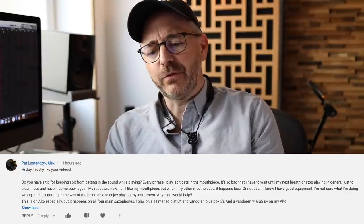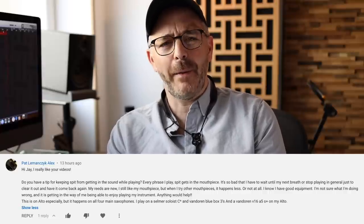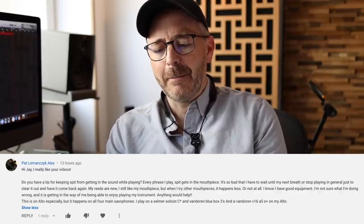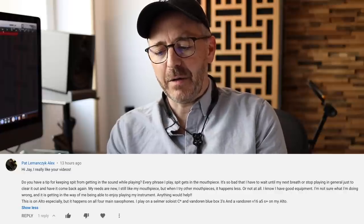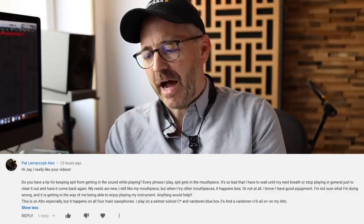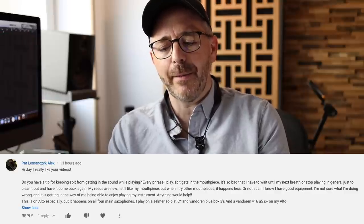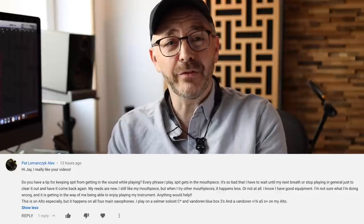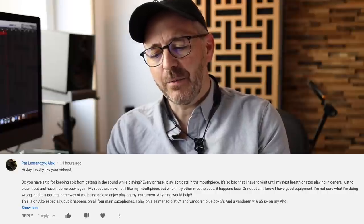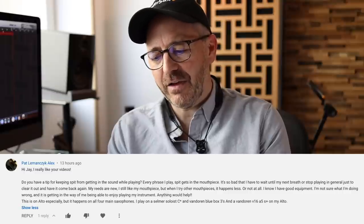Pat writes: do you have a tip for keeping spit from getting in the sound while playing? Every phrase I play, spit gets in the mouthpiece. It's so bad that I have to wait until my next breath or stop playing entirely just to clear it out, and then it comes back again. My reeds are new. I still like my mouthpiece, but when I try other mouthpieces it happens less or not at all. I know I have good equipment. I'm not sure what I'm doing wrong and it is getting in the way of me enjoying playing. It happens on alto especially, but on all four main saxes. I play a Selmer Soloist C-Star, Vandoren Blue Box threes, and a Vandoren V16 A5 S-plus on my alto.